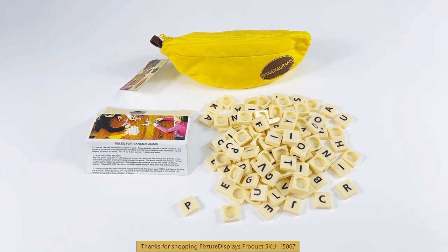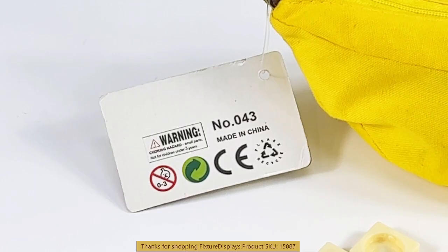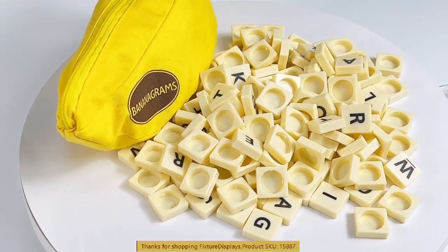There are plenty of rules on the internet. It also comes with the rules — a little instruction sheet. It's a very fun game; however, if you have toddlers, you want to make sure you keep this out of their reach.